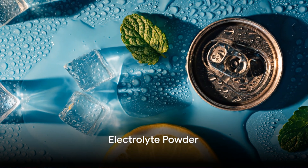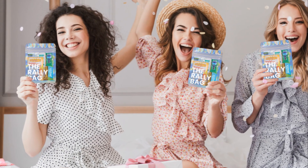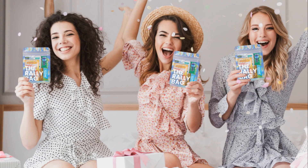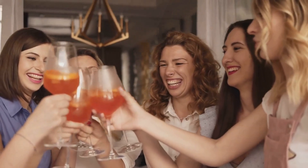Kicking things off with hydration, the cornerstone of any good recovery. Each Rally Bag comes with a packet of electrolyte powder to replenish essential minerals and keep dehydration at bay. Mix it with water to stay hydrated and keep the party going strong.